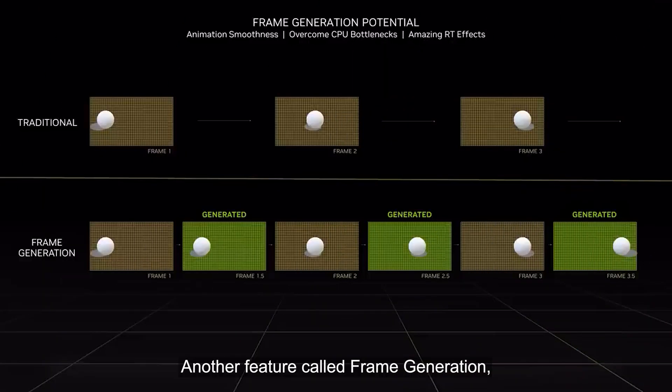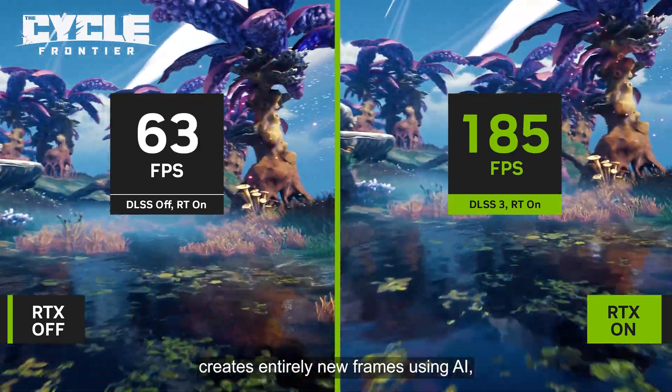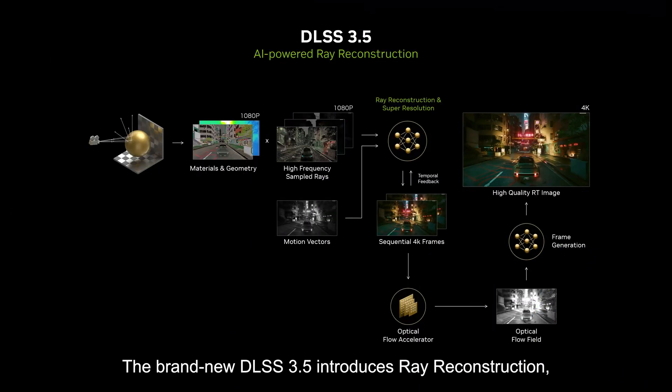Another feature called Frame Generation, compatible with the latest GeForce RTX 40 Series, creates entirely new frames using AI, multiplying performance in many games.